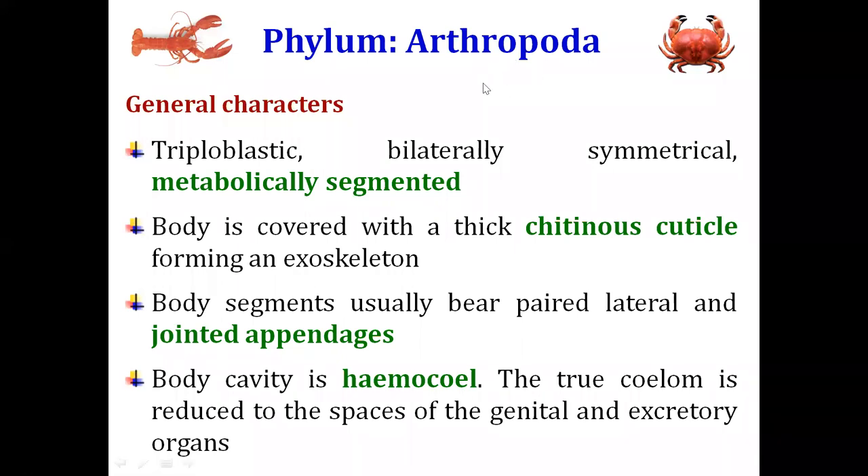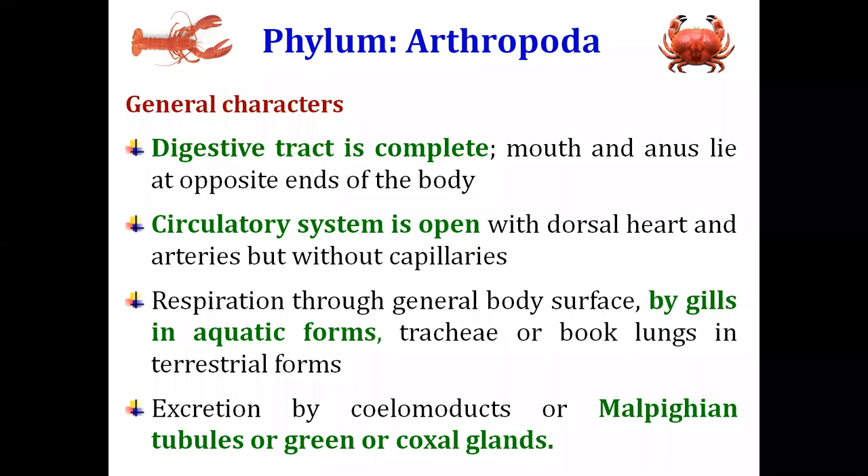The name Arthropoda is made up of two words: 'artho' meaning jointed and 'poda' meaning leg or foot. The main characteristic of the phylum Arthropoda is that the animals bear paired appendages or legs which are jointed, made up of different parts joined together. They are haemolymph animals, meaning they have an open type of circulatory system.